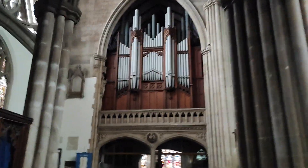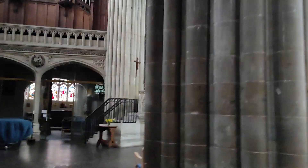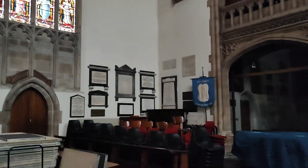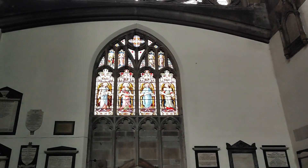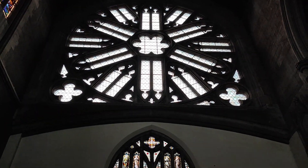Wow, that's an organ in there, look at that. Wow, these columns are so high. Now we look at another stained glass window there.